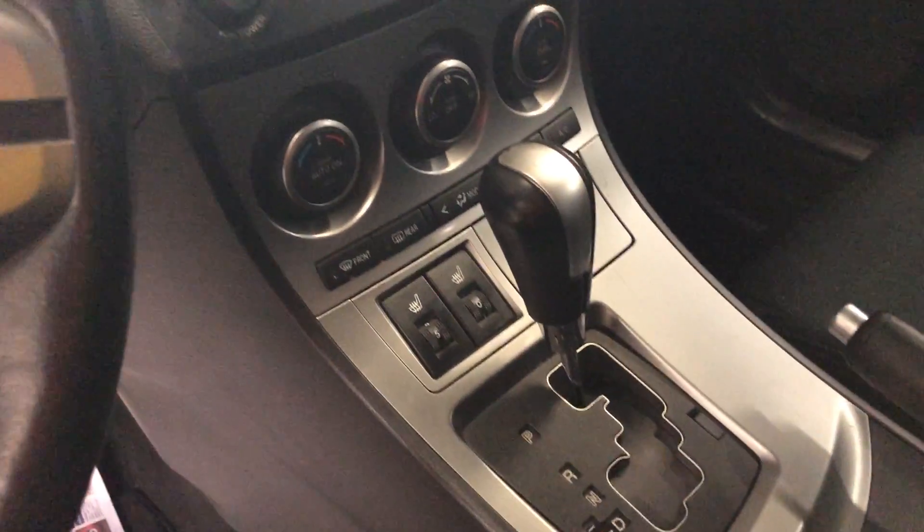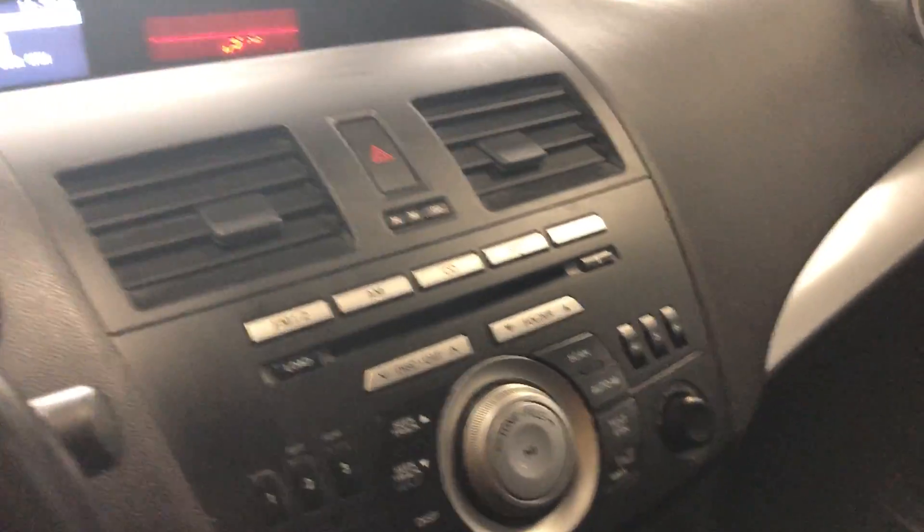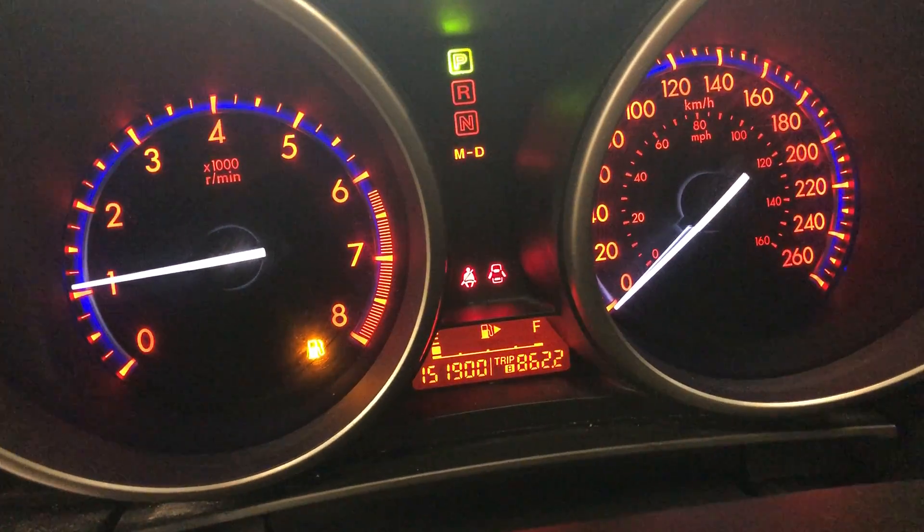It has heated seats, it's automatic, MP3 player, all the neat stuff. 151,900 kilometres, so pretty good for a 2010.